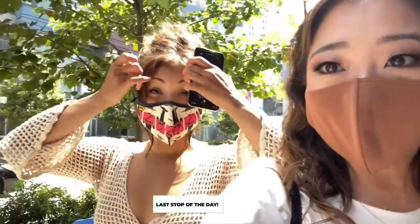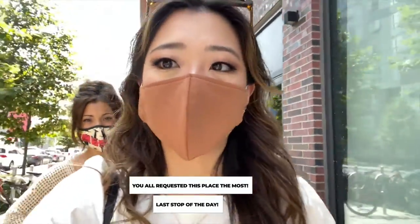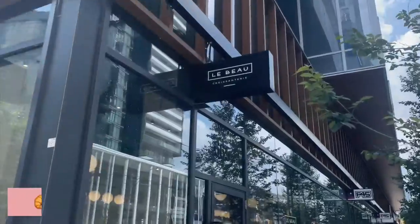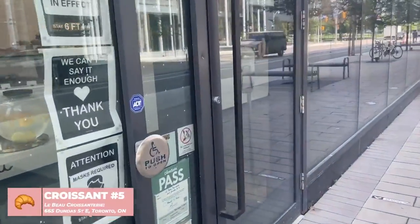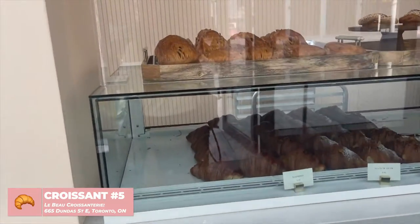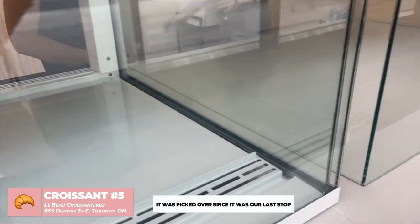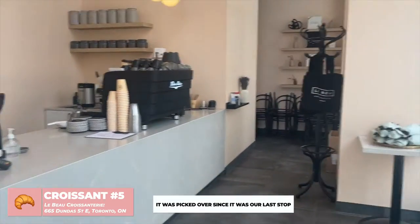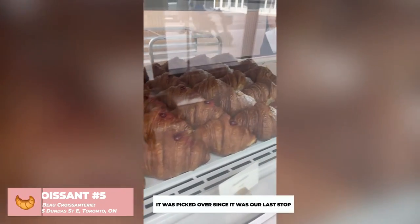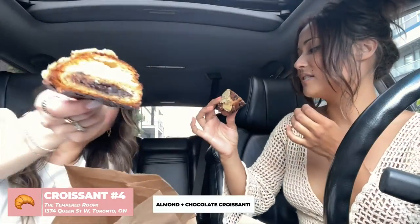We are currently now at our very last stop and this is the most requested place. It's called Le Beau and it's just on Dundas Street. Whoa, look at these croissants — it's kind of sold out but the inside is also really really cute. The one from The Tempered Room we got was almond croissant and chocolate — it's a combo of both. It almost looks like a cookie. This actually smells so good. Cheers!